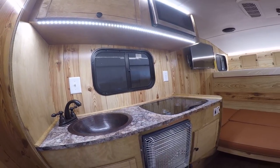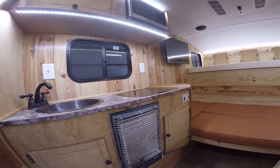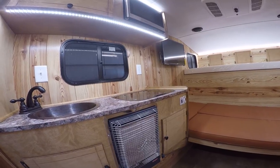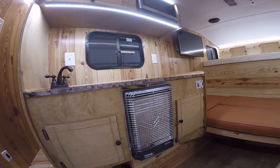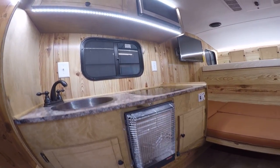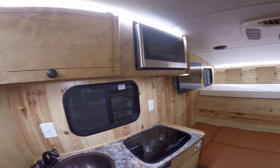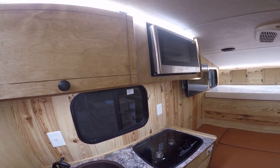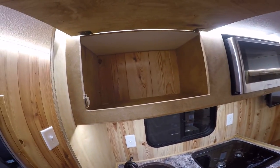Below that, we've got our catalytic propane heater. It runs strictly off propane, so if you're off-grid, it's a great heat source to keep you warm. Below here as well, we've got two cabinets for some storage below the countertop. Right above the counter here, we've got a microwave to heat something up in the morning, as well as a cabinet up here for some extra storage.